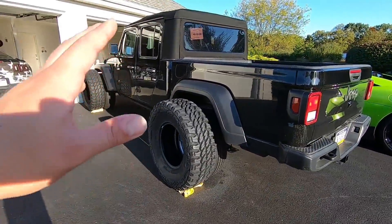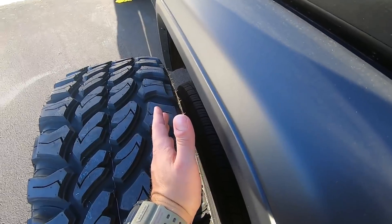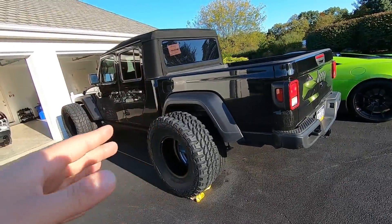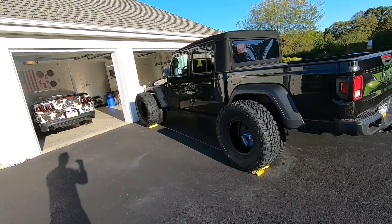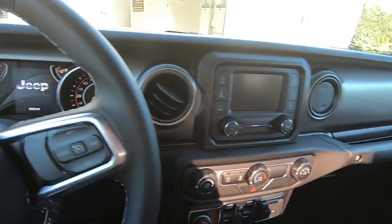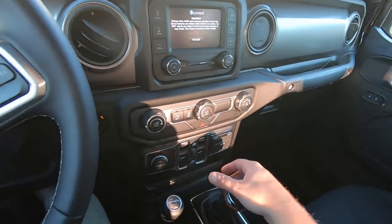That is how a Jeep Gladiator should look. I went pretty aggressive on the wheel offset so the tires will poke out a bit, giving it a really nice muscular stance. After this we're going to do bumpers and a few other little goodies. The Jeep is going to look amazing — I just can't wait. I'm a little late but Shane is staying at the shop so I want to get this dropped off right away.